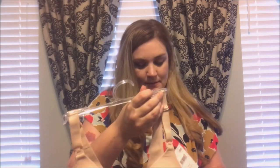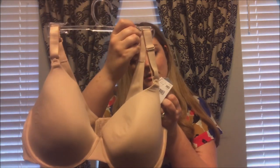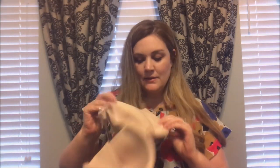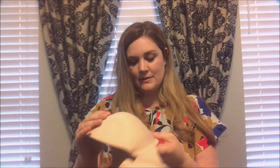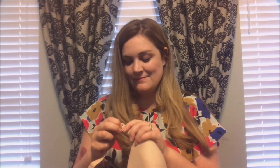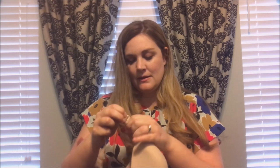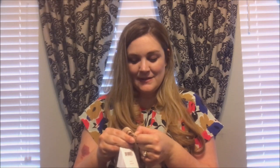I also got a couple of bras. This one says it's a smoothing bra, and it's good for breastfeeding because it has this part that opens up. If you've never seen a breastfeeding bra, there's a little clip right here and it just kind of pops off so you can pull it out for the baby to eat, and it's really easy to snap it back on.